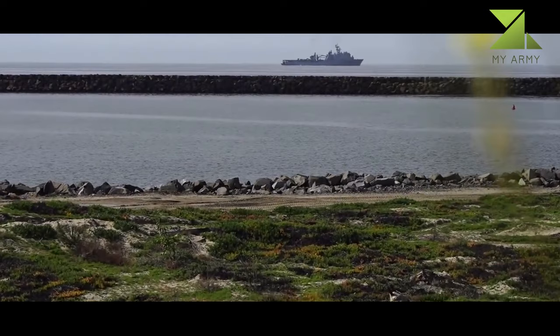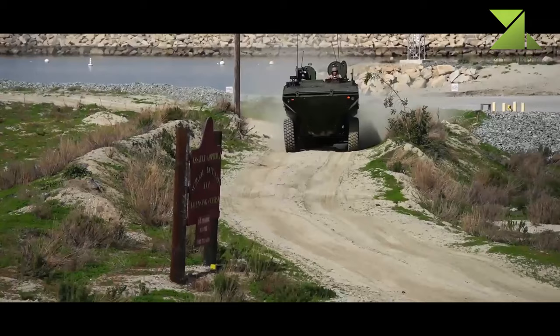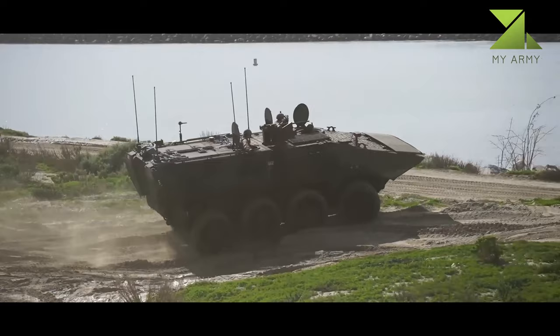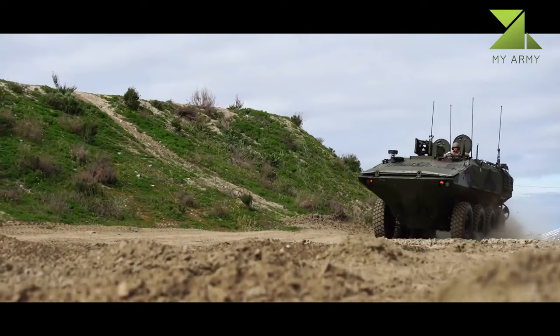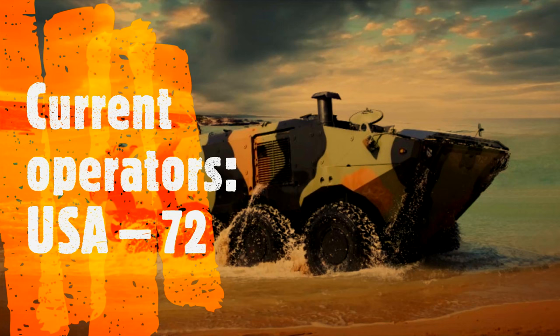The ACV-1.1 is based on an 8x8 wheeled amphibious platform developed by IVECO Defense Vehicles. The armored hull has been developed using mine-resistant floor materials. The ACV can be launched and recovered from the sea using a ship, and can perform operations smoothly even in adverse sea state 3 conditions. The vehicle is designed to accommodate three crew members and 13 dismounted troops, with enough space to carry supplies for the occupants to survive for two continuous days.